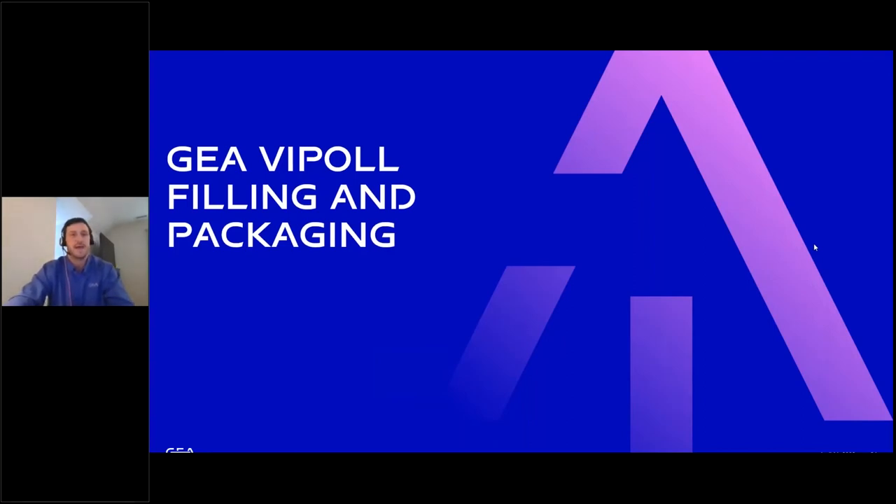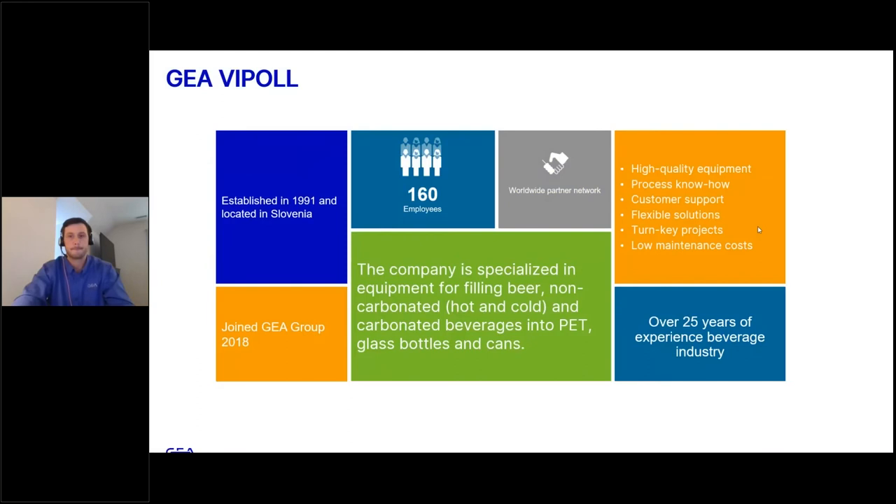Moving into VPOL filling and packaging — VPOL is a company that has been around for a little over 30 years, established and headquartered in Slovenia, and joined the GEA Group in 2018 with nearly 200 employees. It is a company that specializes in filling various beverages, from carbonated to still, alcoholic to non-alcoholic, hot to cold fills, in a variety of packaging options from PET to glass bottles to cans. Core values include advanced customer support, high quality equipment, turnkey projects, and low maintenance costs, with typically low labor costs involved for the number of operators required.